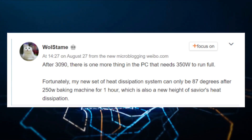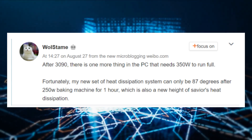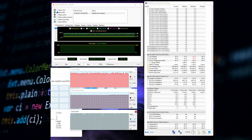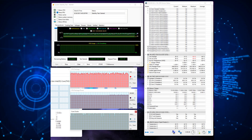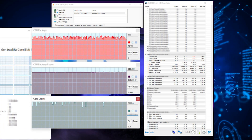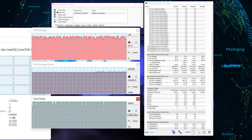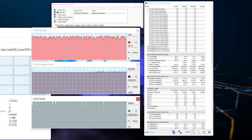It looks like both tools aren't reporting the correct specifications for the Intel Alder Lake chip, but we did get to see the power and temperatures of the chip. It looks like the chip could be the flagship Intel Core i9-12900K solely based on the Windows 11 Task Manager, which shows 12 thread boxes — however, this is just half of the view and there could be an additional 12 boxes that aren't displayed.